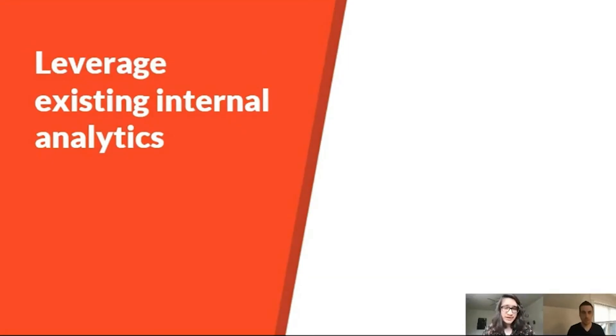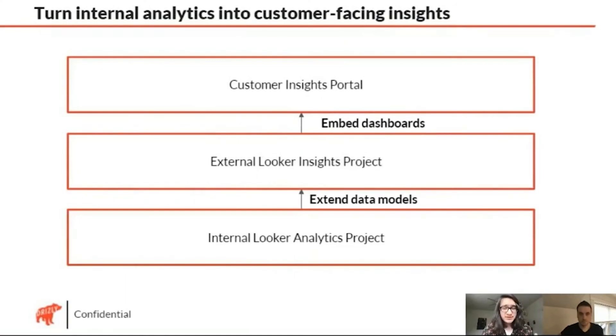That speed to getting someone up and running has been a huge advantage compared to what we'd have to do in an old agreement with a bunch of individual custom pieces. We leverage all the work that went into our internal analytics product at Drizzly — which folks from marketing, account management, and retail sales all use — and we essentially have an external Looker insights project. We use a remote dependency to make sure all the code we put in one project we can bring over to the other, without duplicating our LookML layer. We extend those data models and pass through the right parameters and restrictions so customers see only exactly what they should see, only the features they should have access to. We embed those dashboards into our customer insights portal, which we built in partnership with HashPath.